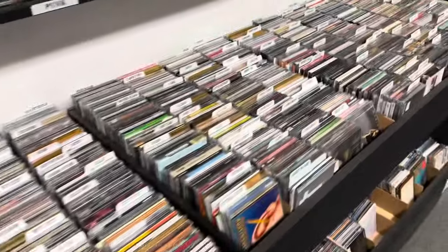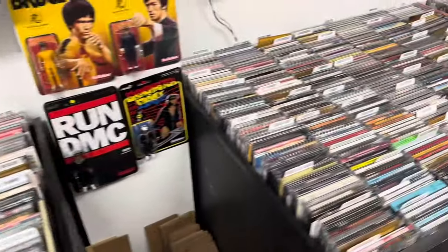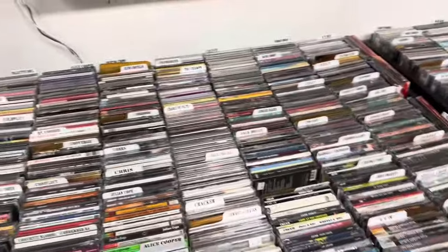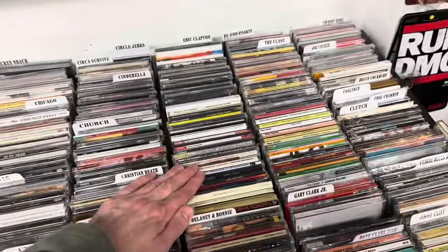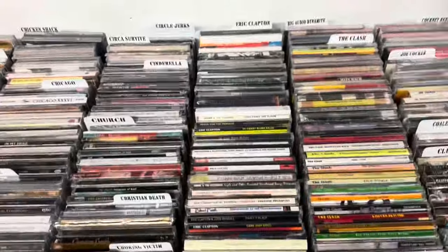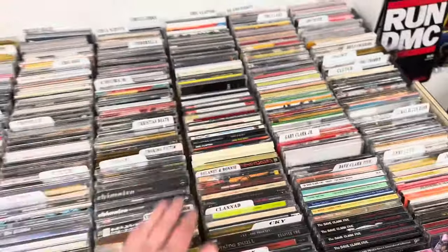As we peruse the CDs, sometimes you've got to know who the artist was part of in order to know where to find something. Case in point: with Eric Clapton, we've got Eric Clapton, but we've also got Derek and the Dominoes in here. So not under D, but it's in the Eric Clapton section.